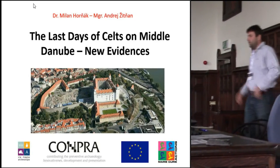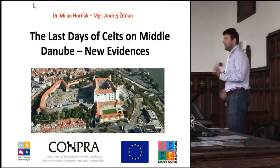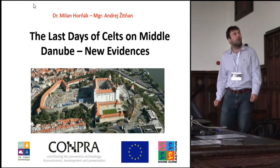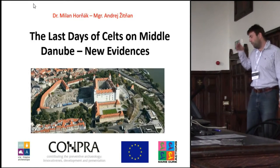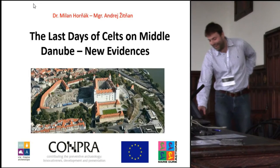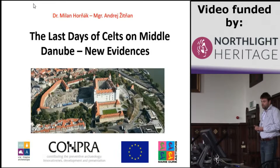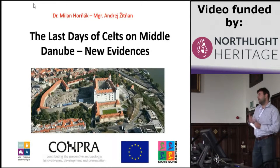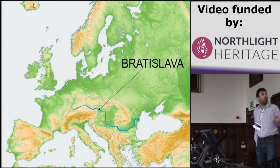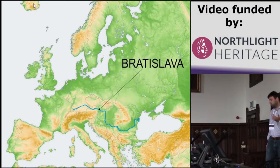Hello, ladies and gentlemen. My previous speaker was talking about the third event, so now I would like to present you something not so highly. I will present you the results of our excavation on the top of the Bratislava Castle Hill, and this excavation has brought new life, new evidence to the last days of the middle oppidum era. From the geographic view, we will talk about the place situated at the capital Bratislava on the river bank of the Danube.